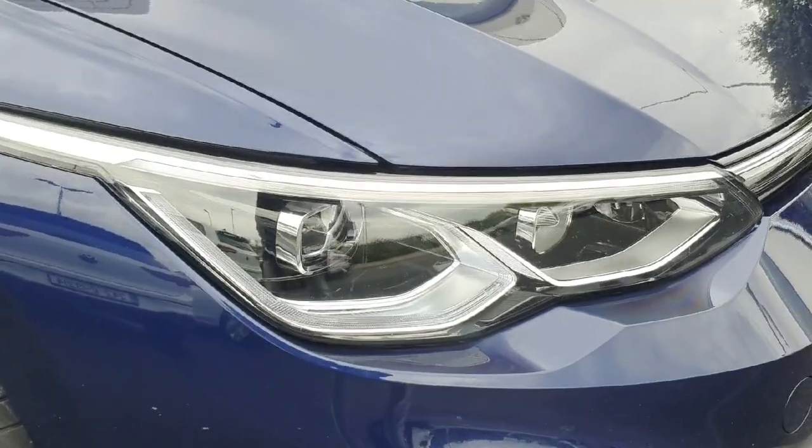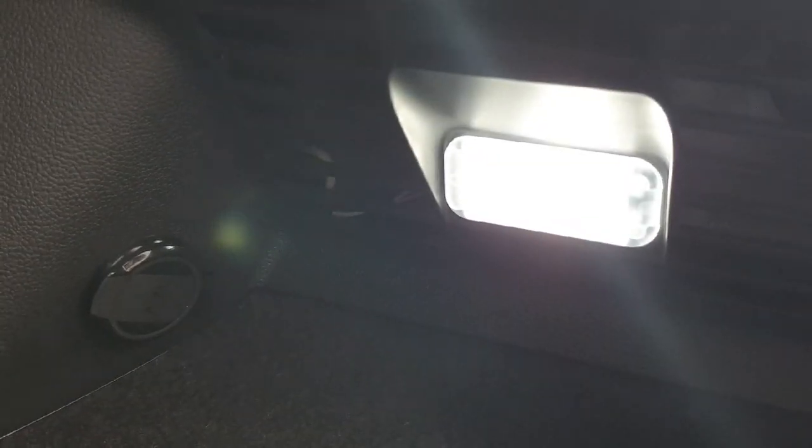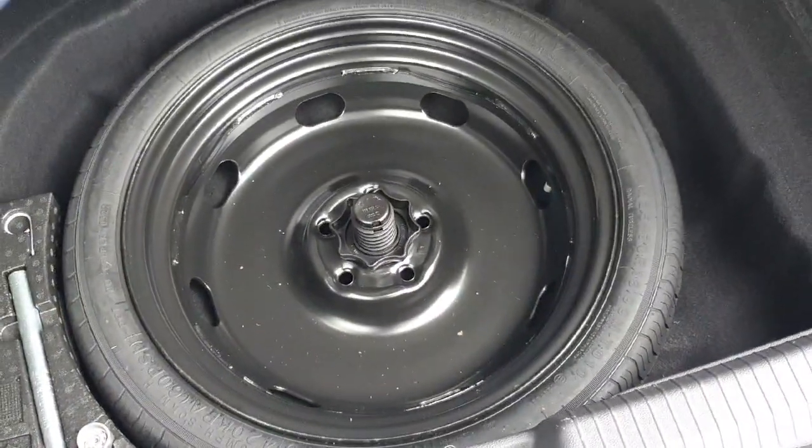For the front we have these IQ headlights. Coming around to the boot end there's lots of space. You have your tie-down points on either side, and these bag hangers. On the right-hand side we have our LED light and our 12-volt socket, and just underneath we also have a spare wheel.